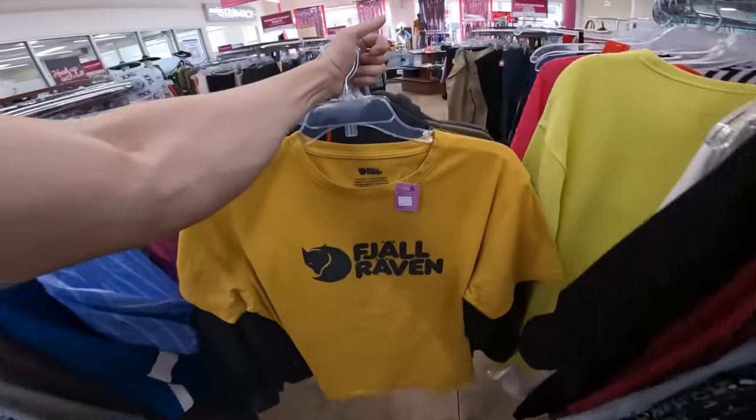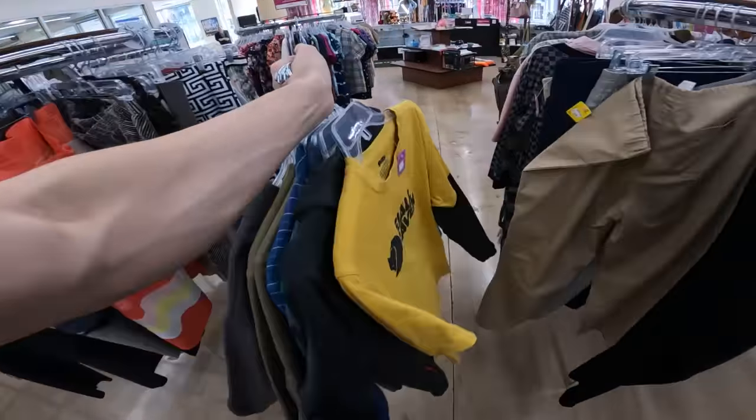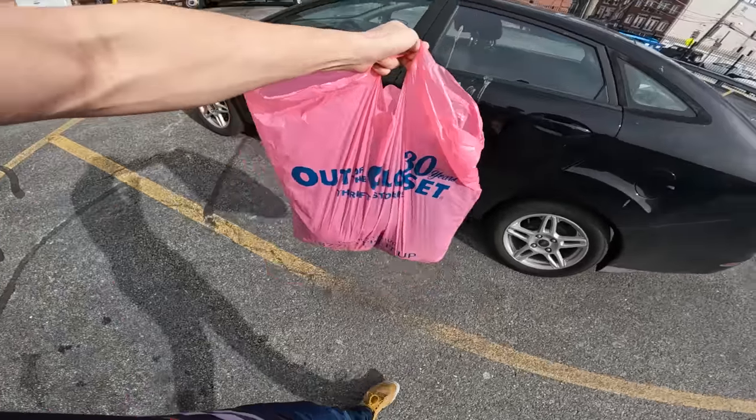With that I'm going to call it for this store — got a pretty decent-sized bag. I hope you guys enjoyed the video and hopefully learned a brand or two to bring into your own reselling business. If you liked this video, please smash that like button, and if you want to see more thrifting content like this, hit that subscribe button. As always, I'll catch you guys in the next one — keep on treasure hunting, peace.